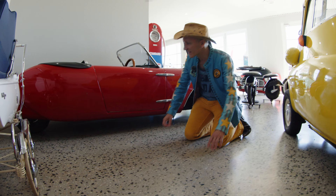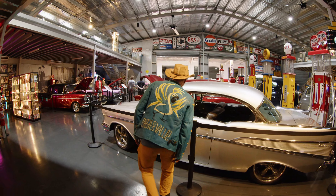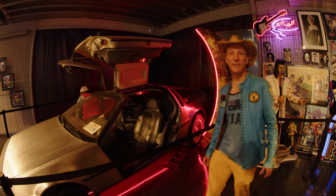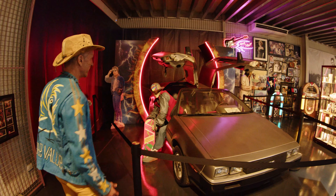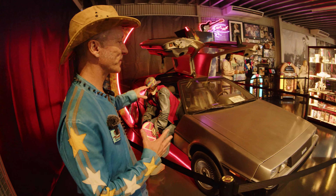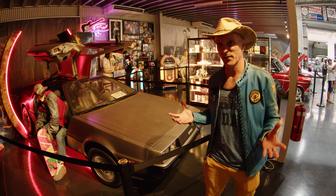It has three wheels. 57 Chevy. DeLorean — it's an Irish car. For all you young people out there, the DeLorean is an actual vehicle. It is not a time-traveling machine that was invented for the movie Back to the Future. John DeLorean also had the idea for the original Firebird.